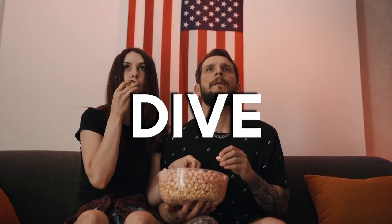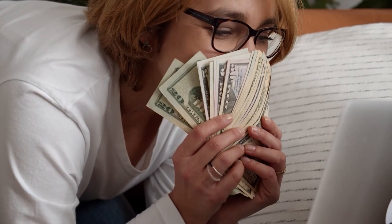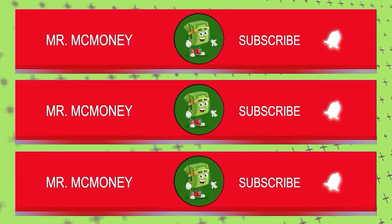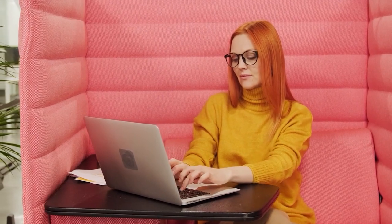But before we dive into the video, welcome to Mr. McMoney, where we teach you the latest tips and tricks in making money online. Smash the subscribe button and hit the notification bell so you'll always be updated whenever I post new content. Go ahead and like this video and leave a comment down below if you have any questions. Now, let's go back to the video.